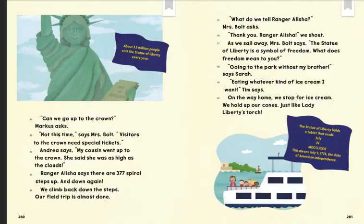We climb back down the steps. Our field trip is almost done. "What do we tell Ranger Alicia?" Mrs. Bolt asks. "Thank you, Ranger Alicia!" we shout. As we sail away, Mrs. Bolt says, "The Statue of Liberty is a symbol of freedom."